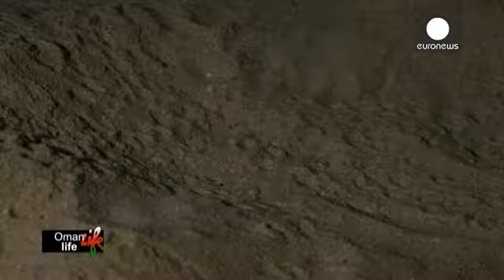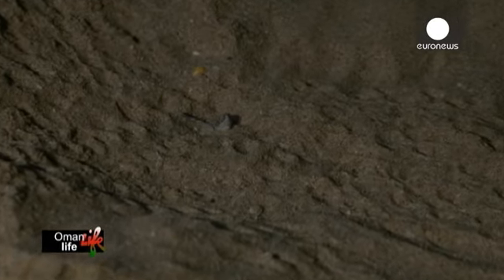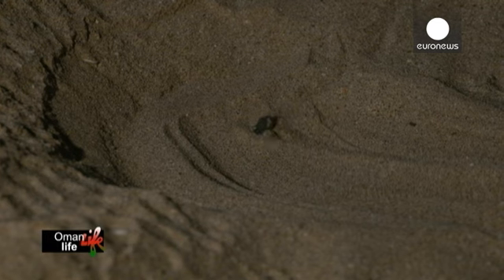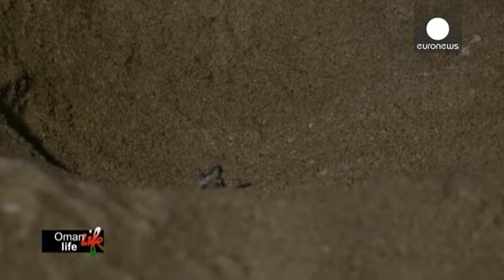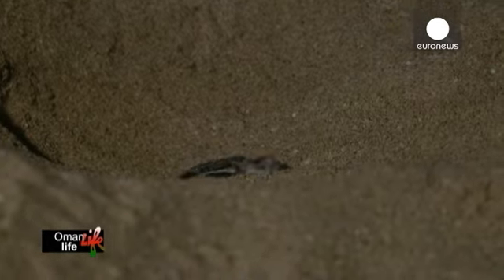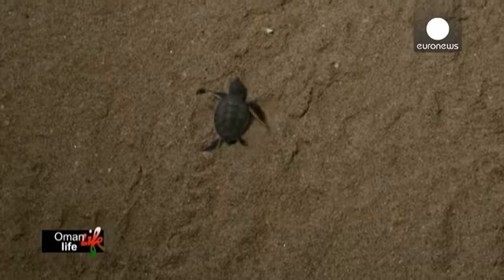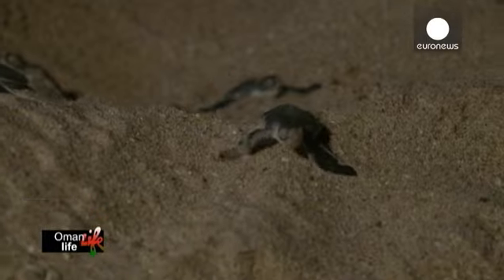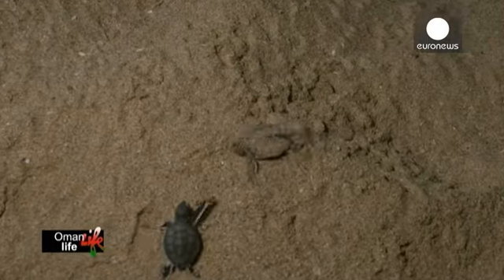Depois de um período de incubação de 50 dias, as tartarugas recém-nascidas começam a viagem mais perigosa da sua vida. A taxa de sobrevivência das tartarugas bebés é muito baixa: em mil, apenas uma ou duas vai conseguir sobreviver. Se isso acontecer, 25 anos depois, vai voltar à mesma praia que a viu nascer.